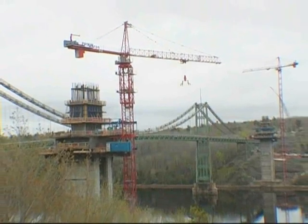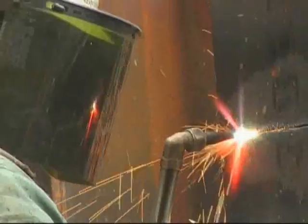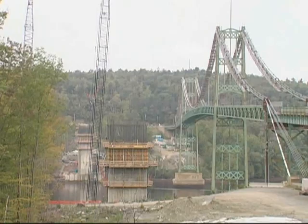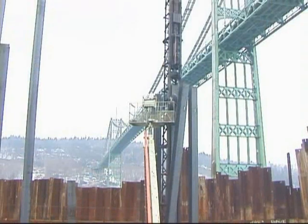The construction site is immense, with activity everywhere. Right now, the bridge is being built simultaneously in three directions: out over the river, back towards the approach road, and all the way up to the top. It's Maine's version of the Hoover Dam project.